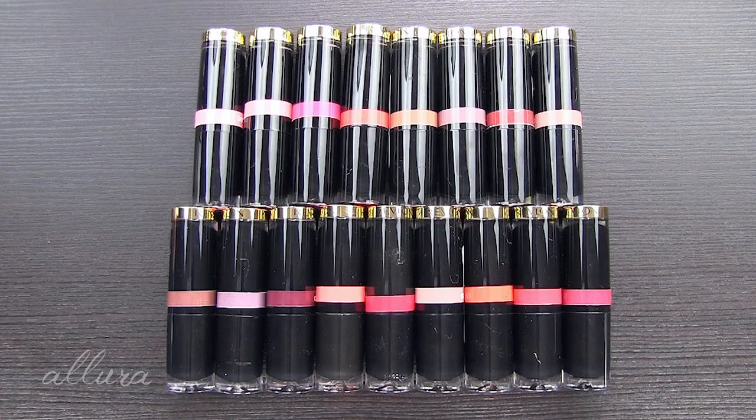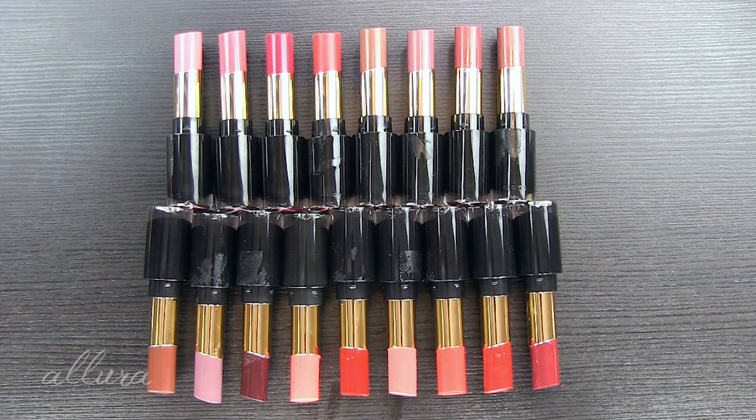Let's get looking at Revlon's new Super Lustrous Glass Shine lipsticks. First thing: this is not the same as Revlon's very classic long-standing line of Super Lustrous lipsticks. At first I was a little confused because I thought they'd just repackaged or revamped the look of the Super Lustrous lipsticks. That's not the case — that line still exists. This is a new line called the Glass Shine lipsticks under the Super Lustrous line.